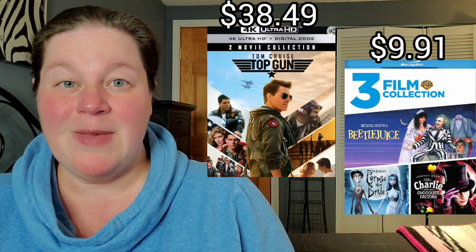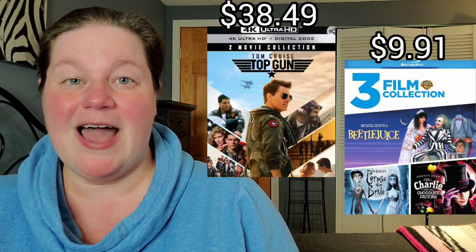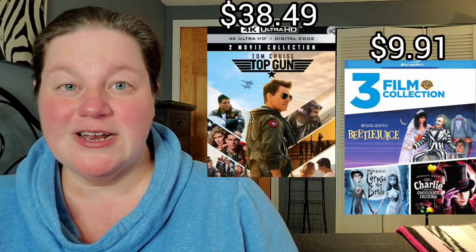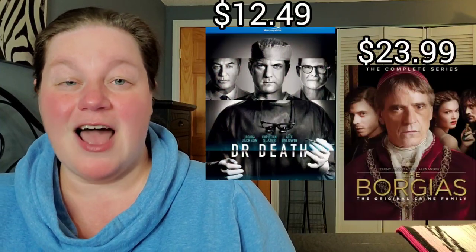Up next we have Top Gun and Top Gun: Maverick in a double pack on 4K for $38.49. Also, the Tim Burton collection on Blu-ray for $9.91.